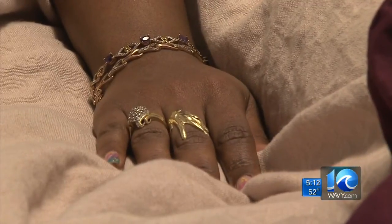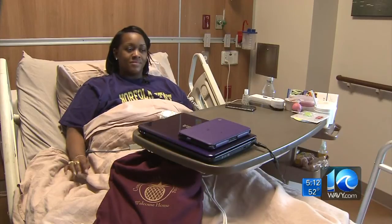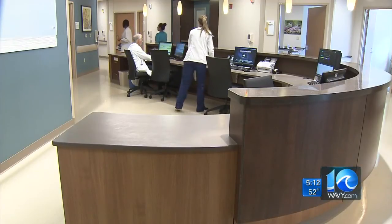Dr. Paul Merrick assures it's not hard on the body — the EPA has determined that copper is not toxic to humans. And patients say it's not hard to the touch either: "When you look at them, you think that it's going to be really rough, but they actually feel pretty good." And if they work the way doctors hope, it could change hospital design forever.